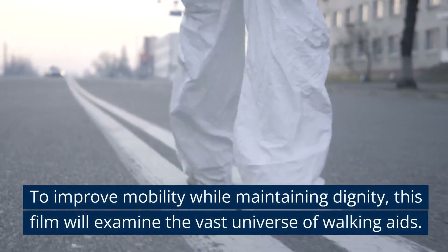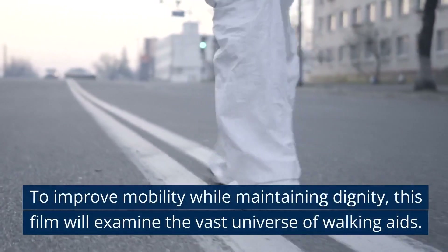To improve mobility while maintaining dignity, this film will examine the vast universe of walking aids.